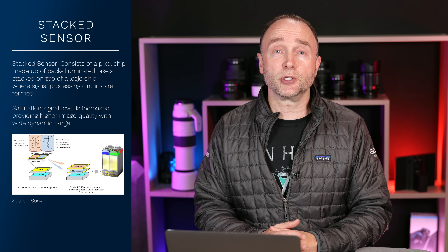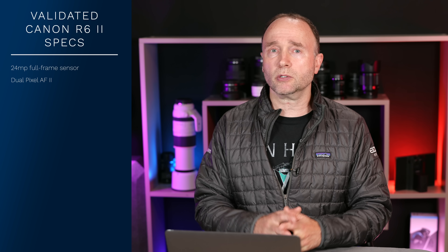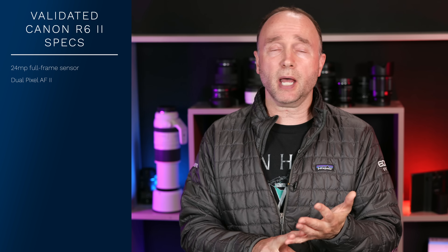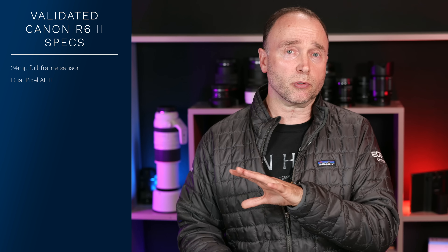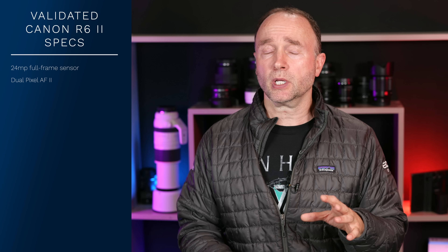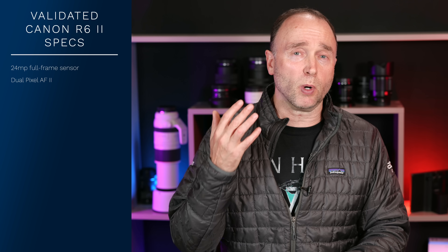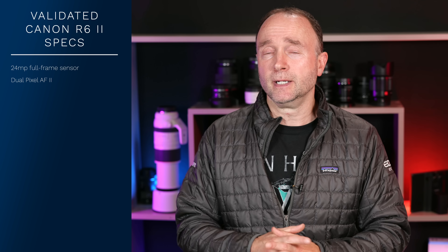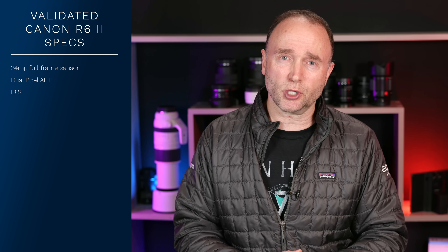In terms of the autofocus system in the Canon EOS R6 Mark II, it'll feature Dual Pixel Autofocus 2, doing all the same things: bird eye detection, animal eye detection, pet dog eye detection, subject detection, vehicle detection, and torso detection. I don't know if it will incorporate further deep learning improvements we saw in the 1DX Mark III. The camera also has 5-axis IBIS, likely around 5 to 5.5 stops.